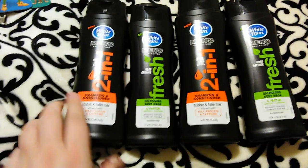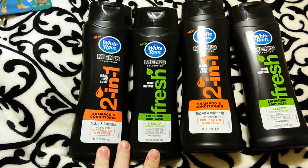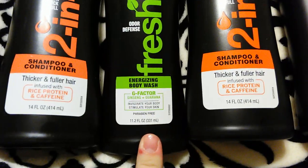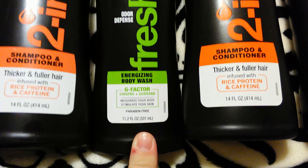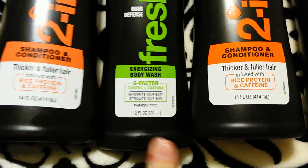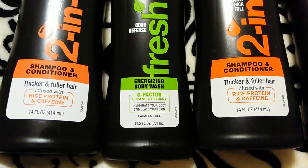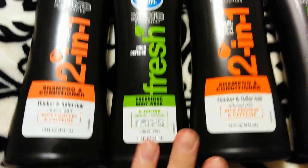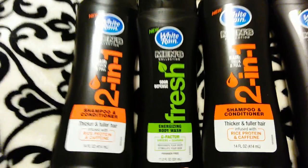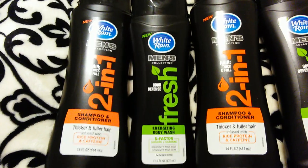I left off on these White Rain men's body washes and shampoos. These are the body washes in the energizing G-Factor scent — this one has ginseng and guarana. It says 'invigorate your body, stimulate your skin,' it's paraben free, and it's 11.2 ounces. They have it in two different scents: the fresh green and the blue clean. I like the fresh green one a lot better — it smells really good.